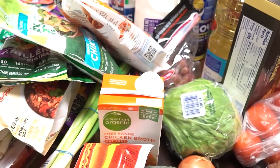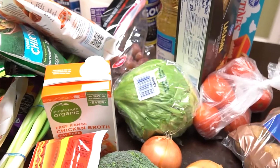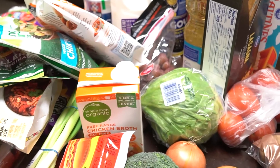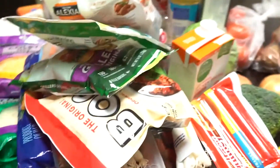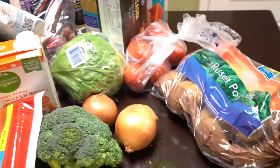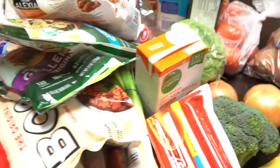This is pretty much it for this grocery haul. Normally since it's just me and my husband, I always have a goal of spending at most $100 every time I go grocery shopping, and our groceries probably last about a couple of weeks. All of this came to $96. Give it a thumbs up if you watched the whole thing, let me know in the comments what your grocery budget is and what you typically spend, and I'll see you guys in the next video.